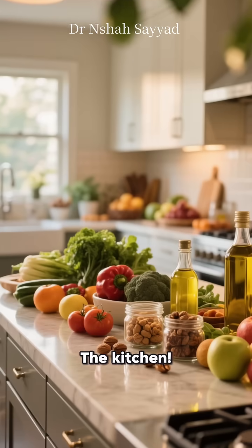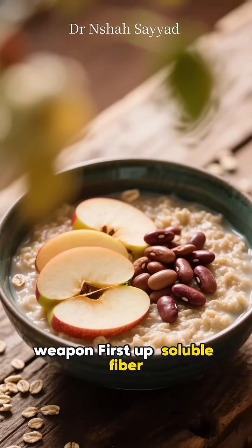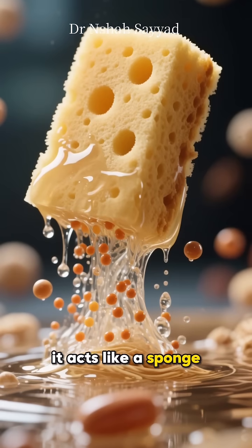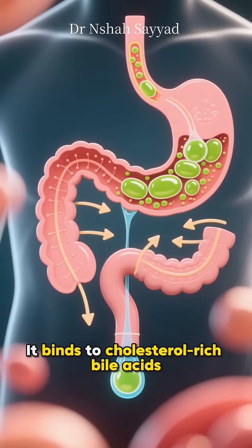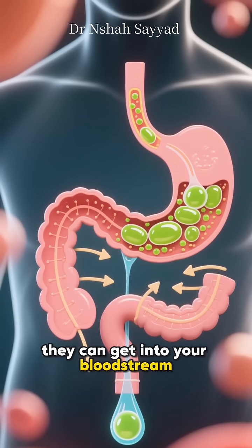So where do we start? The kitchen. Your diet is your number one weapon. First up, soluble fiber — found in things like oatmeal, beans, and apples. It acts like a sponge, binding to cholesterol-rich bile acids in your gut and flushing them out before they can get into your bloodstream.